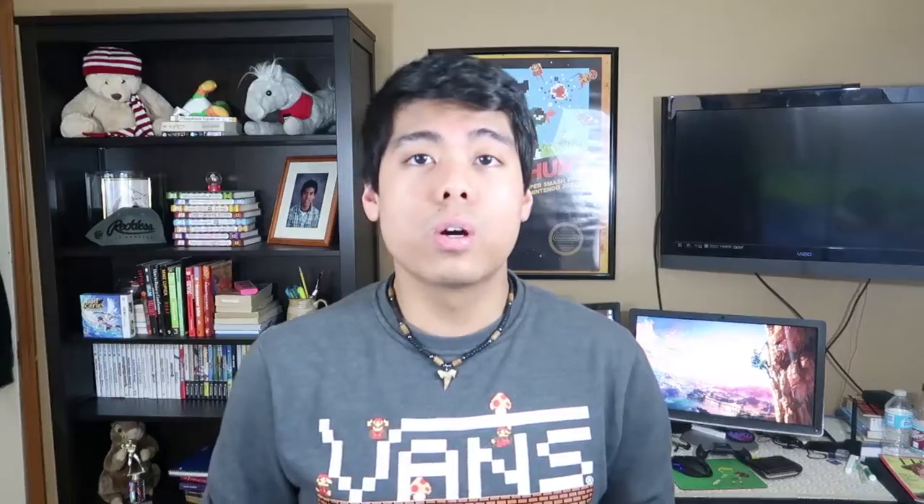Yo, what is going on guys? Jigsawflex here, back with another YouTube video. Sorry about not being able to upload for the past four days. I know I said I was going to upload another video after — if you're a social gamer, consider going to PAX East. Basically, I've been sick for the past four days and my voice was terrible. I was like sneezing.